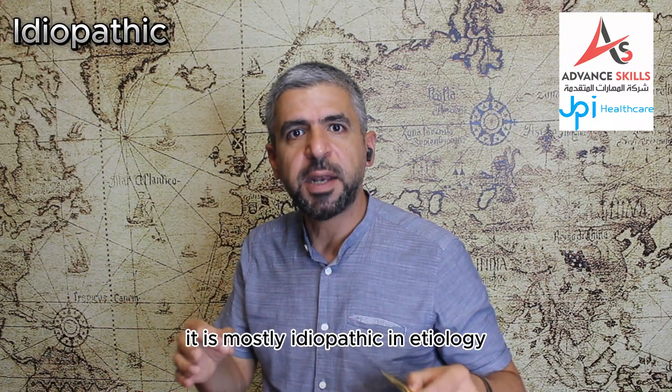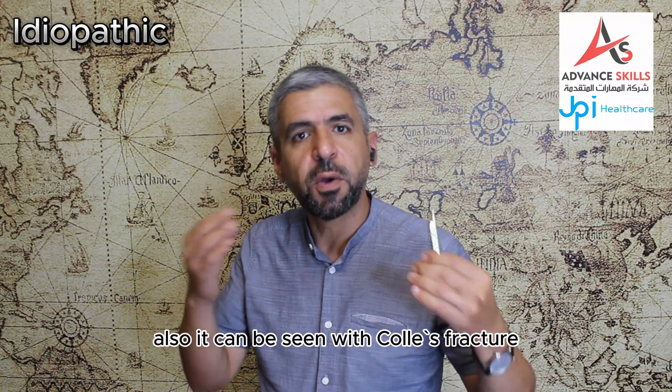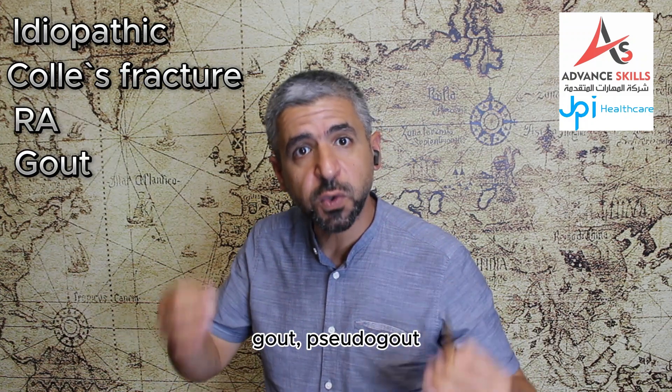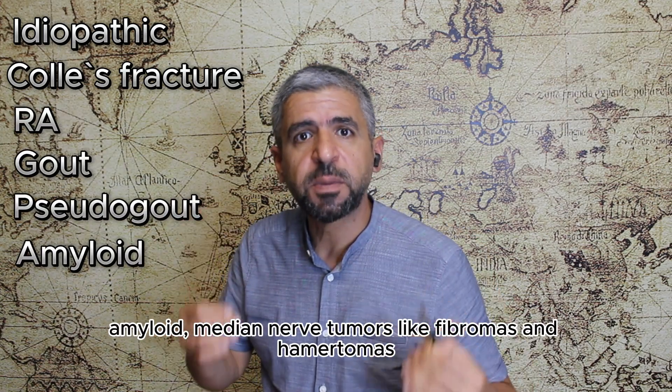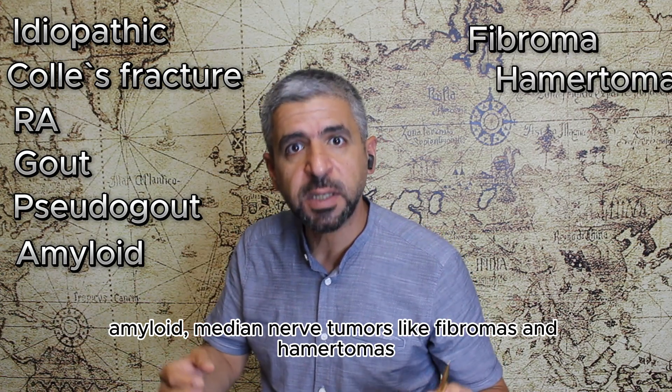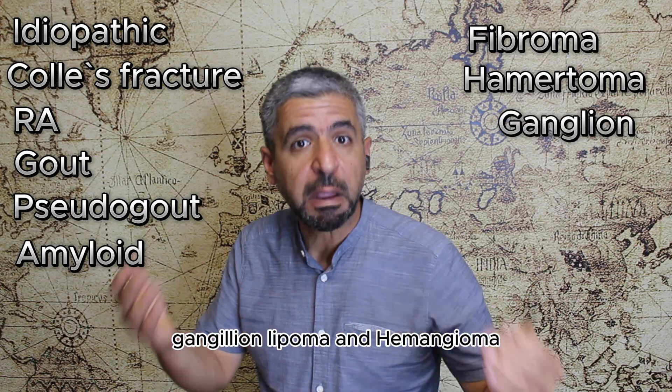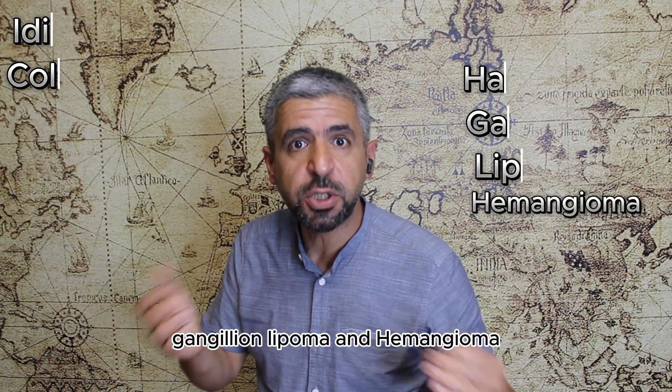The electrodiagnostic test of median nerve conduction will show different findings. It is mostly idiopathic in etiology. It can also be seen with callus fracture, inflammatory processes like rheumatoid arthritis, gout, pseudogout, amyloid, median nerve tumors like fibromas and hematomas, as well as tumors extrinsic to the median nerve like ganglion, lipoma and hemangioma.